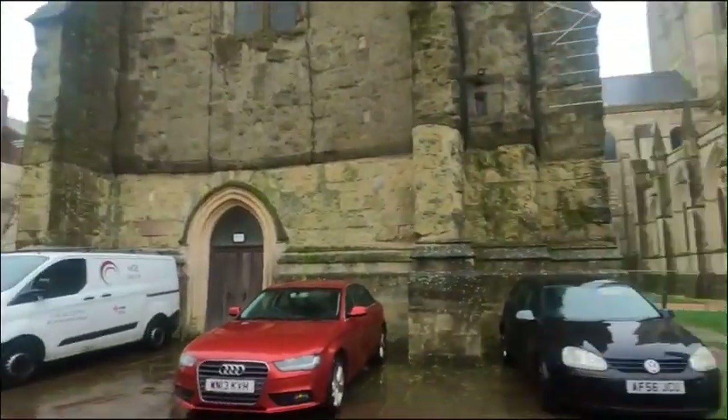Hey, hi guys. I'm still out and about — I'm actually in Chichester now and we're at Chichester Cathedral. Can you see that?